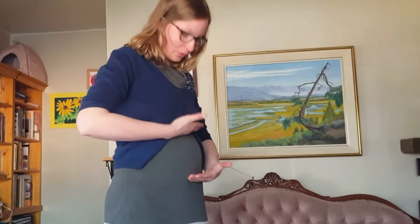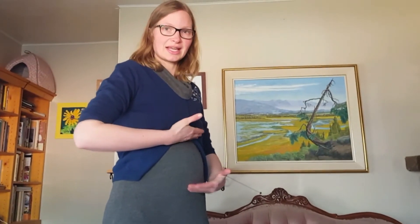If the baby doesn't drop as pregnancy goes on, it's going to really be hard on my lungs because it's going to take up quite a bit of lung space, meaning less air — so shortness of breath. It's just because of where the baby is sitting. This is just like Nova's pregnancy; she was very high and that was a big issue.